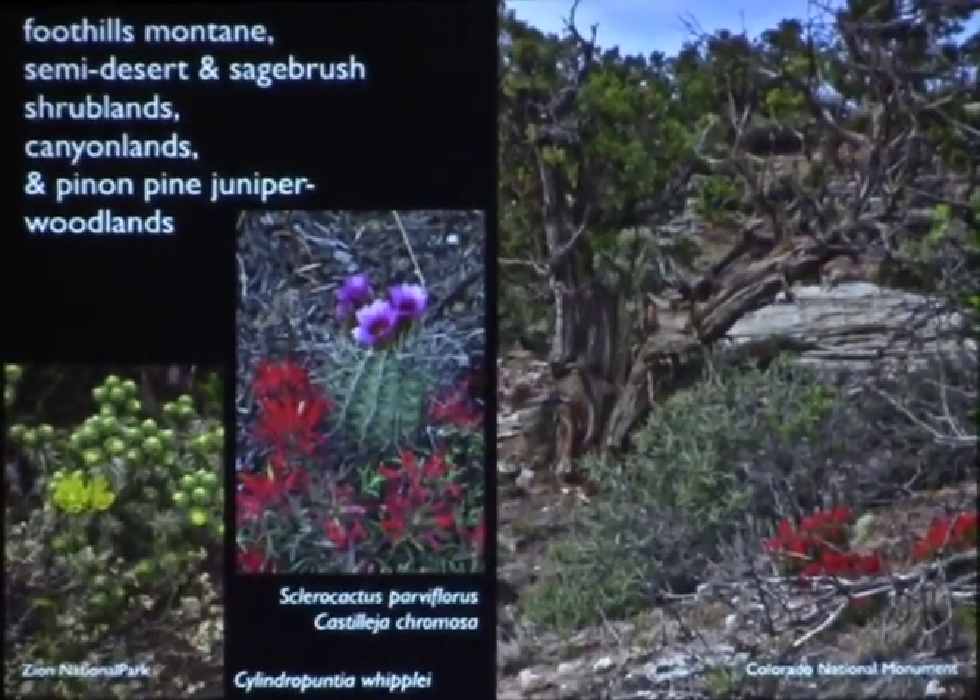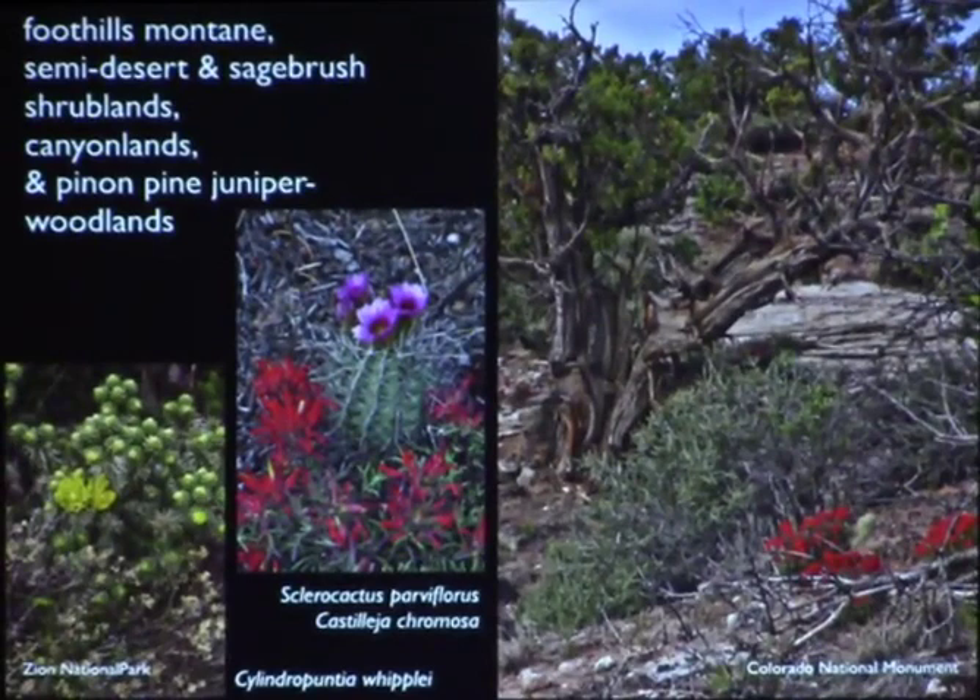The other area we look to for plants are the cold canyons and cold dry deserts, where we find quite a few plants like sclerocactus parviflorus blooming in Colorado National Monument. Zion is just getting out of our range, but that's a plant we can grow in Denver. We also look to the canyon and pine-juniper woodlands and shrublands, and even mountain areas, since cactus grow up to about 11,000 feet in the Rocky Mountains. Pediocactus simpsonii is found at least at 10,000 feet.